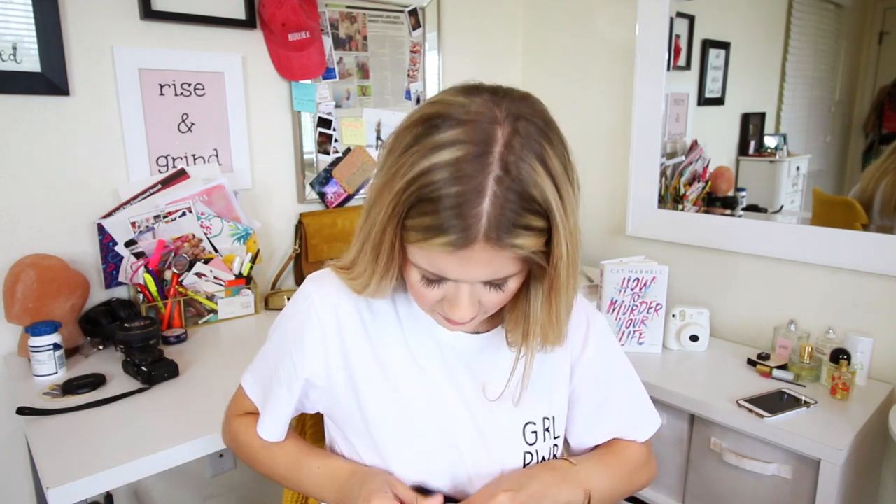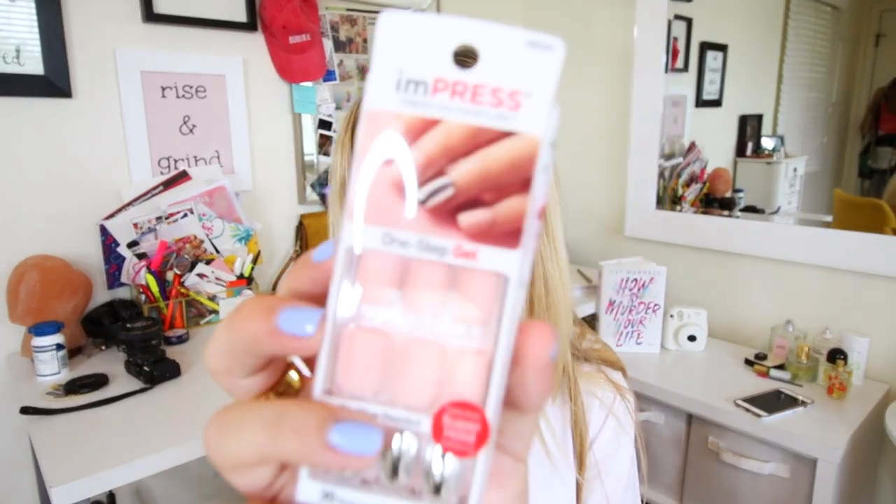Also from European Wax Center, they gave me the Ready Set Brow brow groomer. I'm actually going to put this on right now. It just keeps your brows in place. I haven't used brow gel in a while — I love the kind they put on when I get my brows done. They didn't put any on this morning, so I'm excited to have my own.